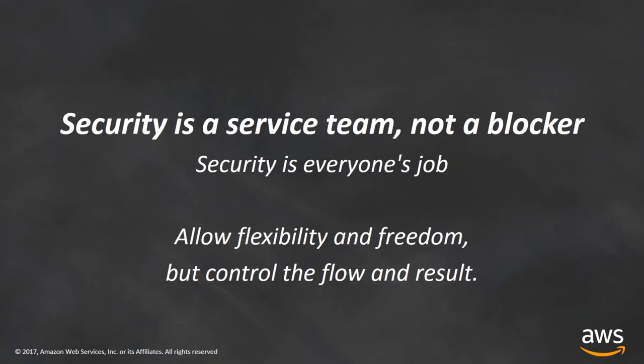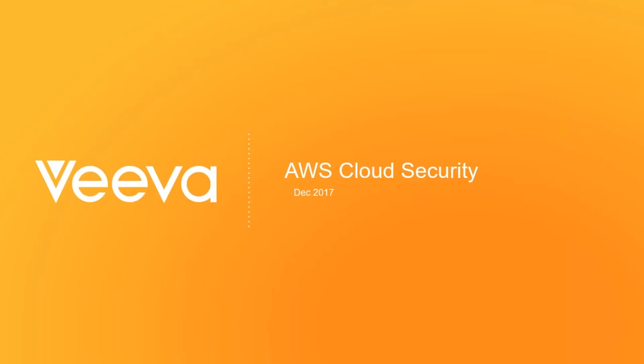The most important thing is that security is a service — it's not a blocker. Security is everyone's job. You need to allow flexibility and freedom, but you need to control the flow and the result of it. I want to hand over to Richard and David to talk about how Redlock and Viva have solved these kinds of challenges on their end.